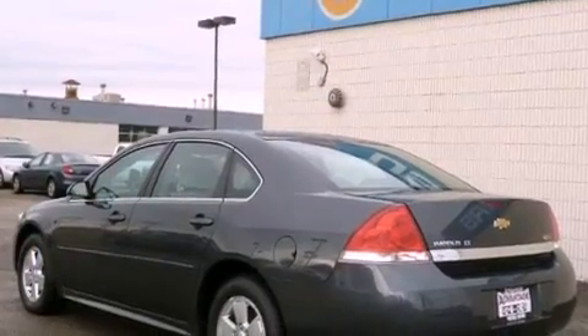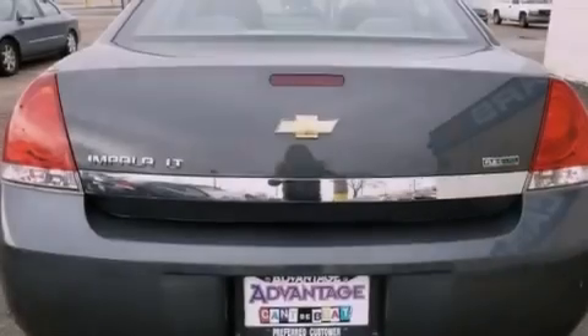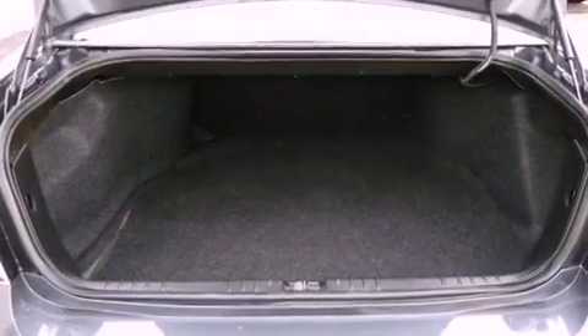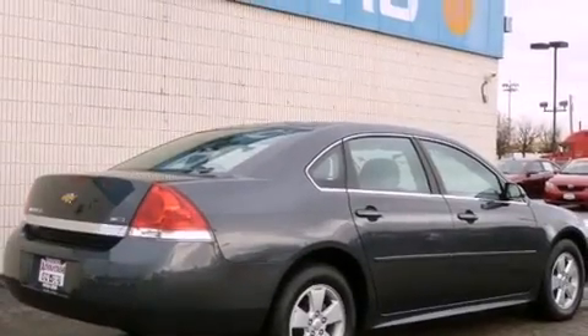All of the following features are included: aluminum wheels, a low-tire pressure indicator, traction control and stability control systems, an illuminated passenger side vanity mirror, fog lamps, OnStar, an anti-lock braking system, side impact airbags, and a power passenger seat.